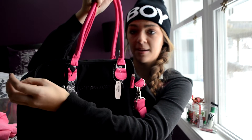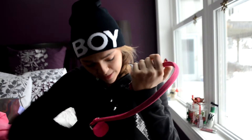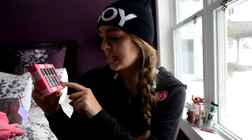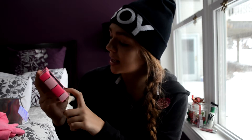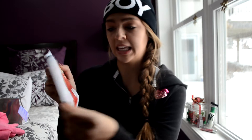It has a traveling strap that you can undo and attach from one side of the bag to the other for traveling purposes. When I got home and opened the bag, there were these really cute little fragrance samples inside. There's Victoria's Secret Tease, Dream Angels Heavenly, Victoria's Secret Bombshell — I've always wanted to try these perfumes and never have before.